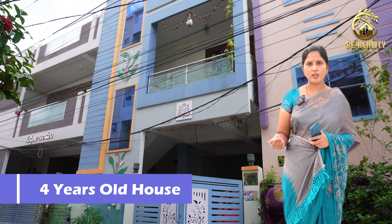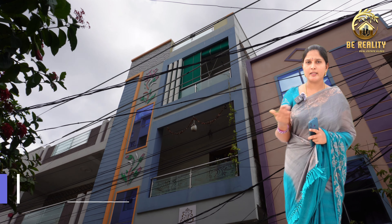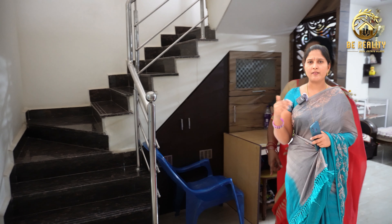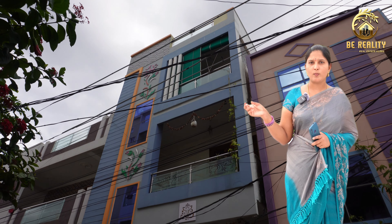We have been here for 4 years. This is 1850 square feet. This is G+2. We have 1BHK with parking. We have a 1st floor duplex, 12 years old, and a 2nd floor duplex, 4 years old.